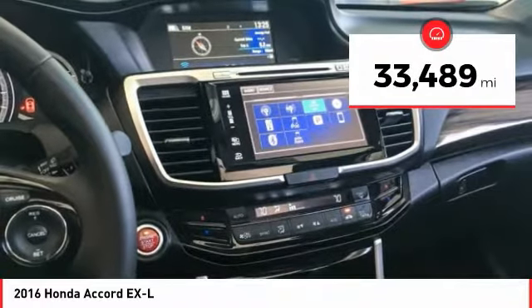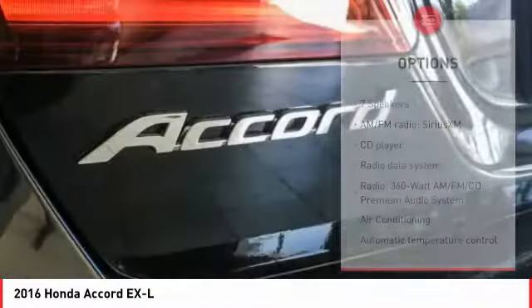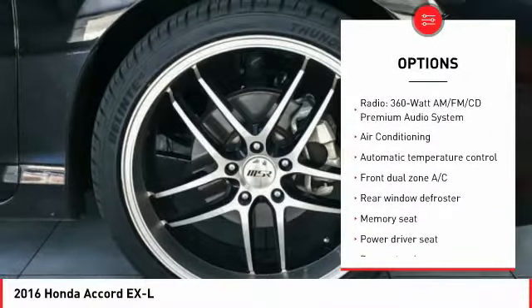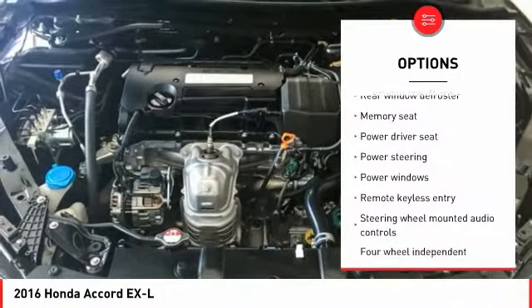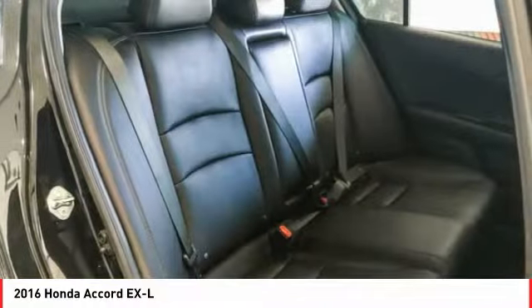This vehicle has less than 35,000 miles. Here are some of this vehicle's great options: power passenger seat, traction control, dual airbags, air conditioning, alloy wheels, power steering, four-wheel disc brakes, security system, compass, and electronic stability control.